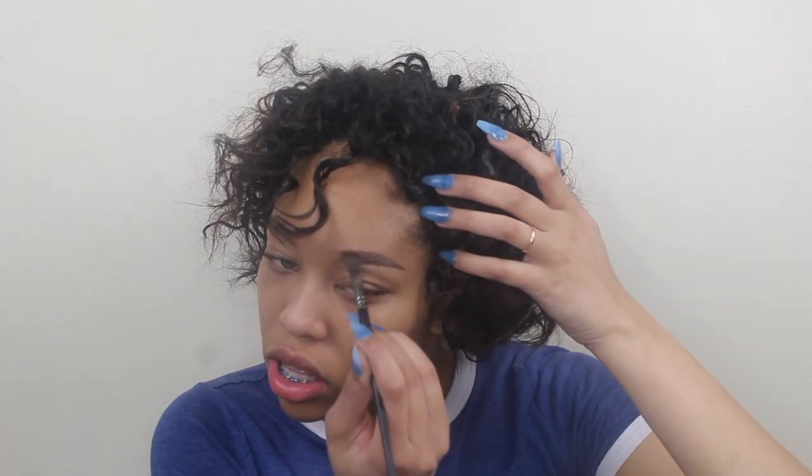I'm going to go in with the last little drops of my Anastasia Dipbrow Pomade in the shade Dark Brown — yes, the last drops because I hardly have any left. I'm going to go in with my Morphe E11 brush and just fix them up. Don't mind my hair, I'm going to fix it after this video is done.